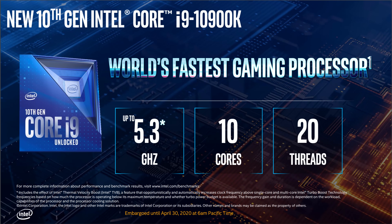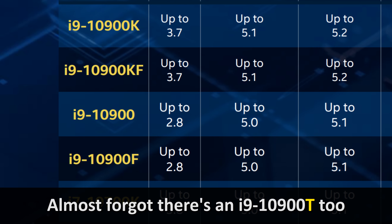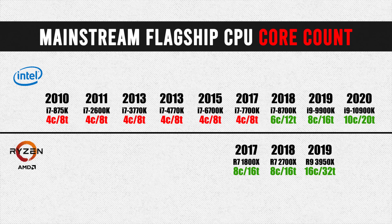The first thing Intel's got going for it with 10th gen is higher core counts. This really applies to their flagship CPU, the Core i9-10900K — along with the 10900KF, 10900F, and 10900. All of those SKUs feature 10 cores and 20 threads, which is two more cores and four more threads than their previous gen flagship, the 9900K. This is something we probably wouldn't have seen if Ryzen didn't exist — Intel launched generation after generation with four cores on their flagship for many years.